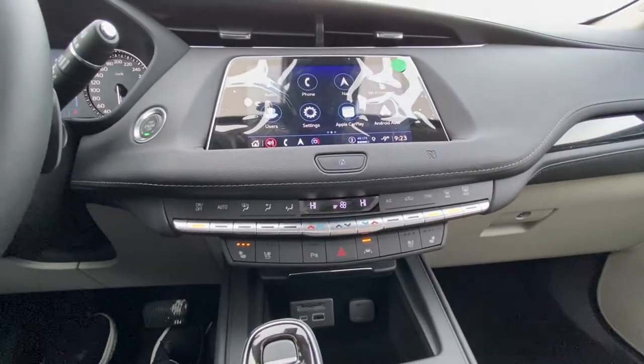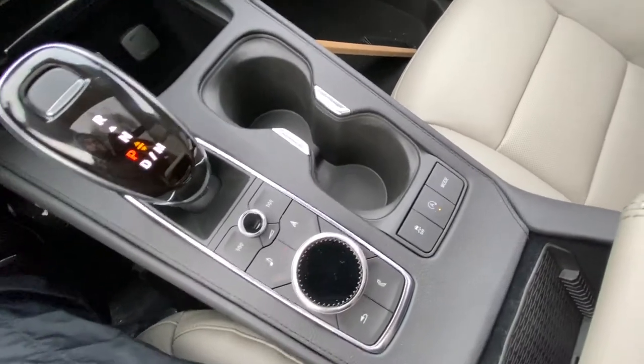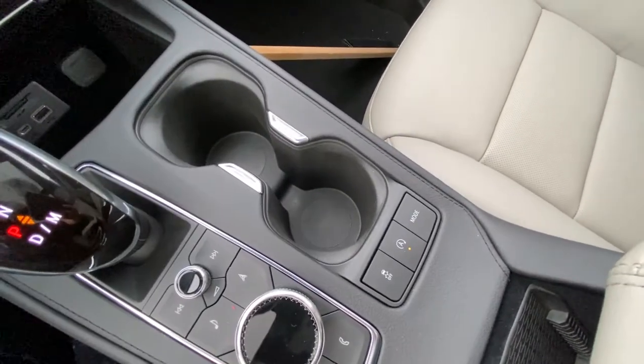Dual-zone climate control with heated and ventilated front seating, parking sensors, and lane-keep assist as well. There is an automatic shifter knob, audio and navigation controls, traction control, auto stop-start, and drive mode selection.